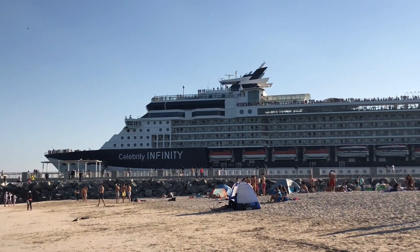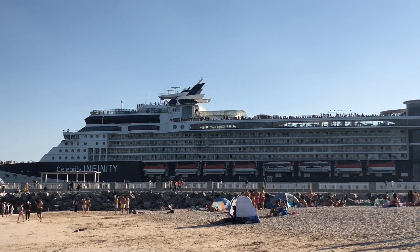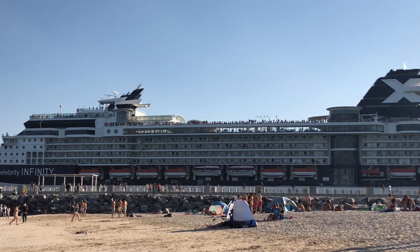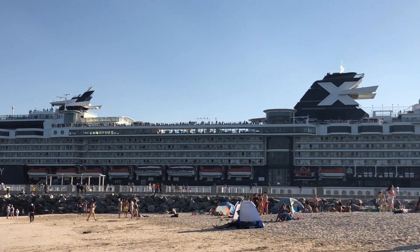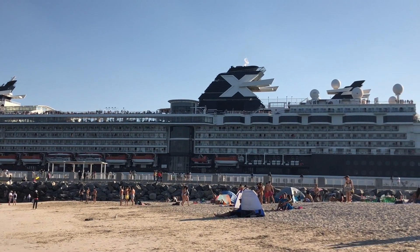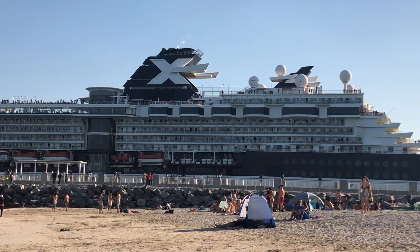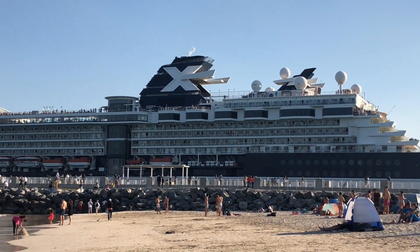This was so much fun looking at it. Here, you guys can see two ships — there were actually two ships, that's why it looked doubled. This other one is an Infinity ship and it was the gigantic one, very big. Comment down below how many people you think can fit in this ship.